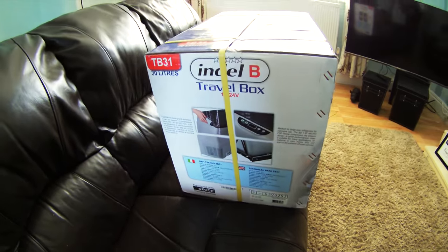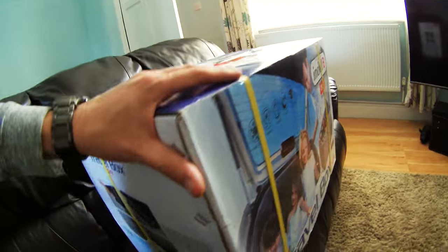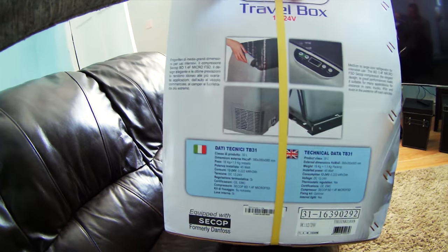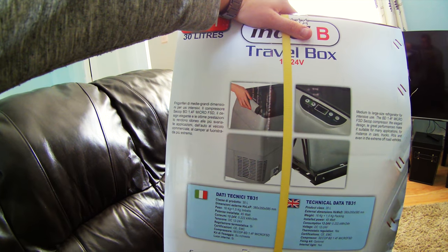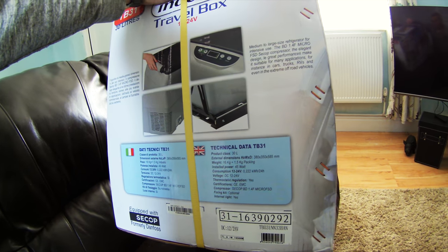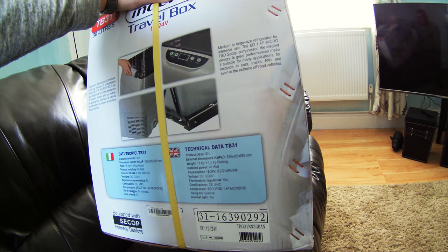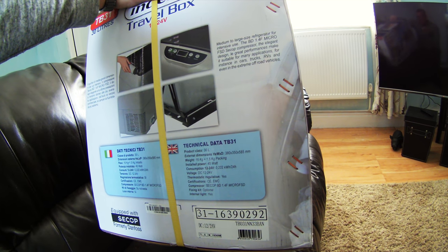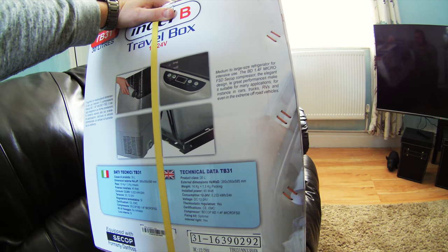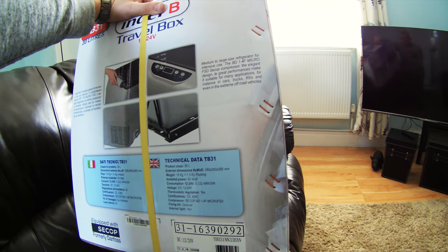Quite a decent box, nice and well packaged, nice and secure. Let's have a look at what we've got on here before I open it. That's German or Spanish so we'll read the other side. Medium to live-sized refrigerator for intensive use - blah blah blah - compressor, elegant design. That's quite funny. It's probably 'great performance.' Kind of going a bit French there. Simple, suitable for many applications.